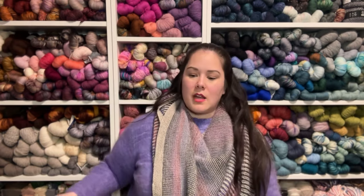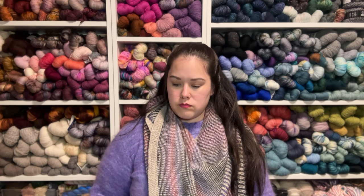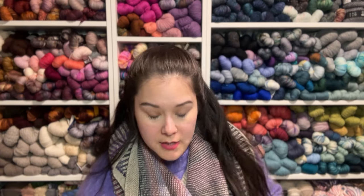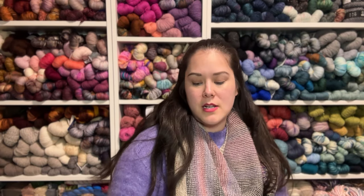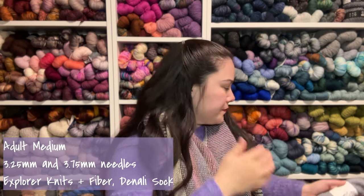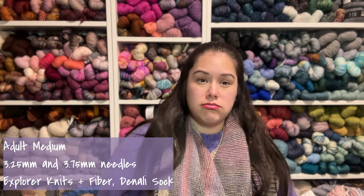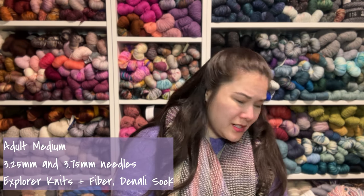That's all the knitting things. I'm still spinning the lavender latte fiber — the Brownstone Beanie details: it's Explore Knits and Fibers In My Neon Era on the Denali sock base, 80% superwash merino, 20% nylon, 400 yards per 100 grams, on 3.25mm needles, with the folded double section on a larger needle.